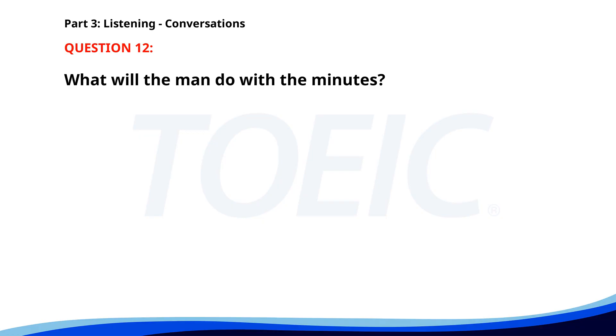Number twelve. 'Do you have the minutes from last week's meeting?' 'Yes, I'll email them to you in a few minutes.' 'Thanks, I need to review them before today's meeting.' 'No problem.' What will the man do with the minutes? A. Print them. B. Review them. C. Delete them. The correct answer is B: Review them.